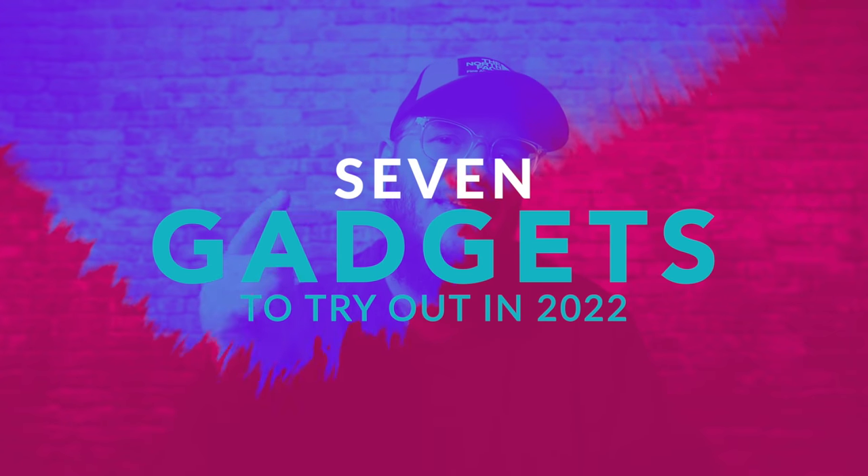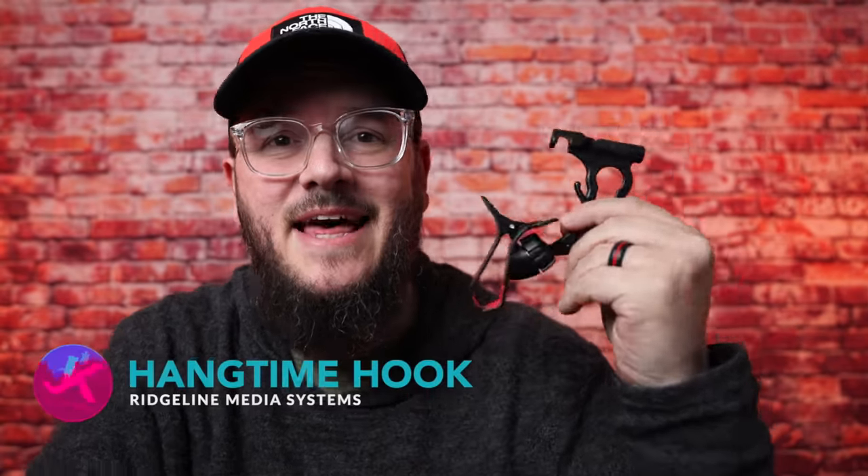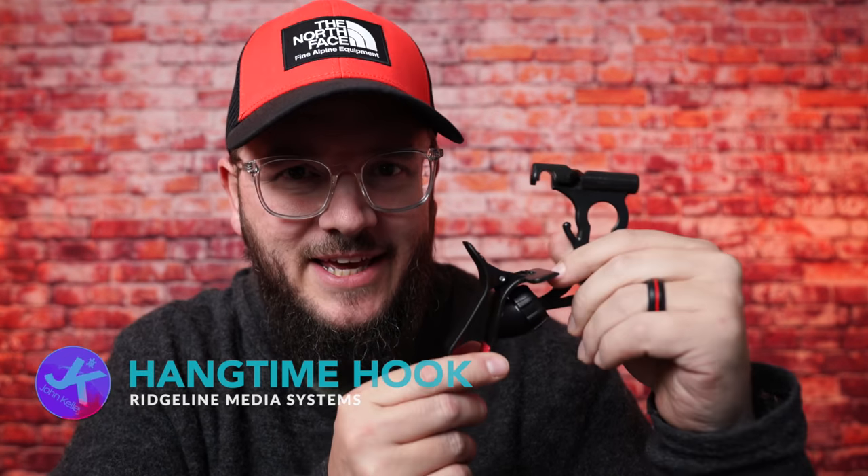Let's talk about seven different gadgets that I think you need to pick up in 2022. The first item on this list is one that people typically associate with hammock camping — this is the Hangtime Hook — but I'm going to tell you this is also very useful in a tent.